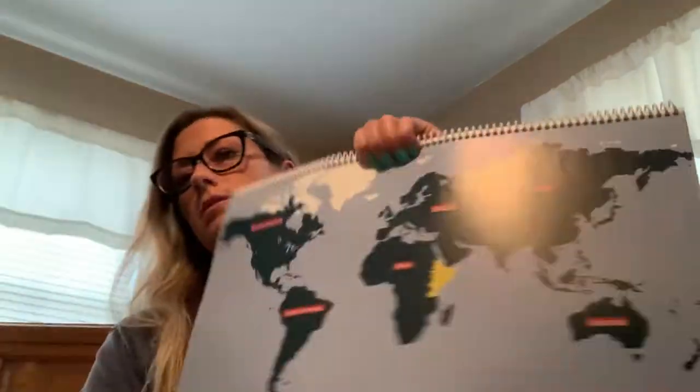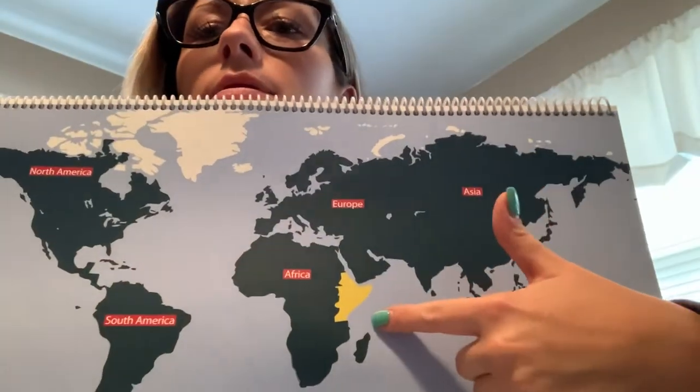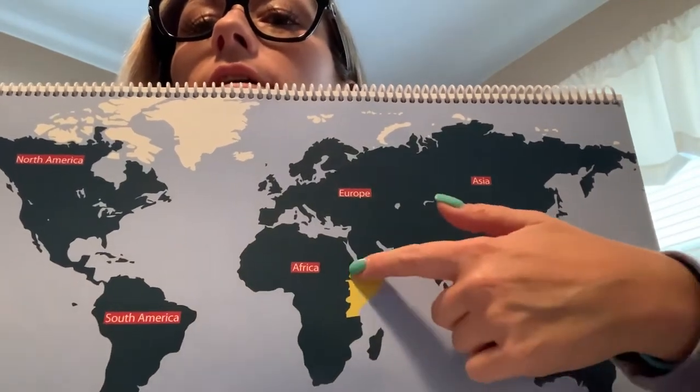Hello everybody, Mrs. Kip back here again. Today we are going to be learning about animals of the East African Savannah habitat, which is right here on the map, this yellow part they shaded of Africa. So that is where we are going today.